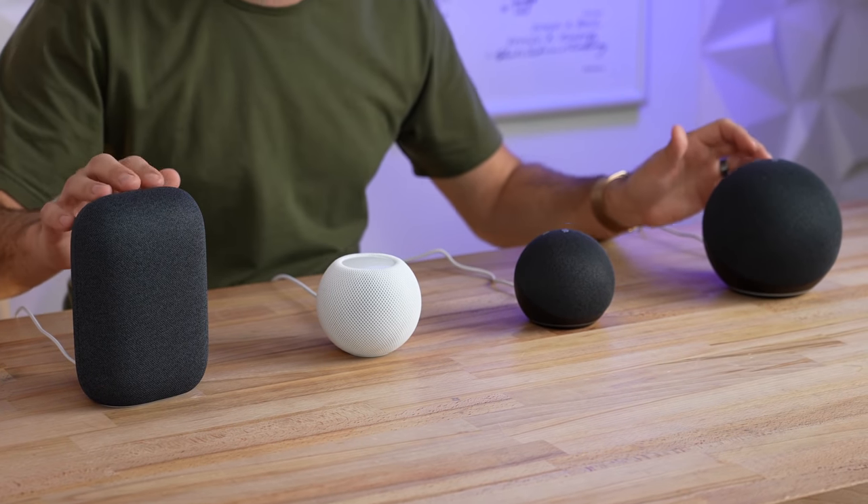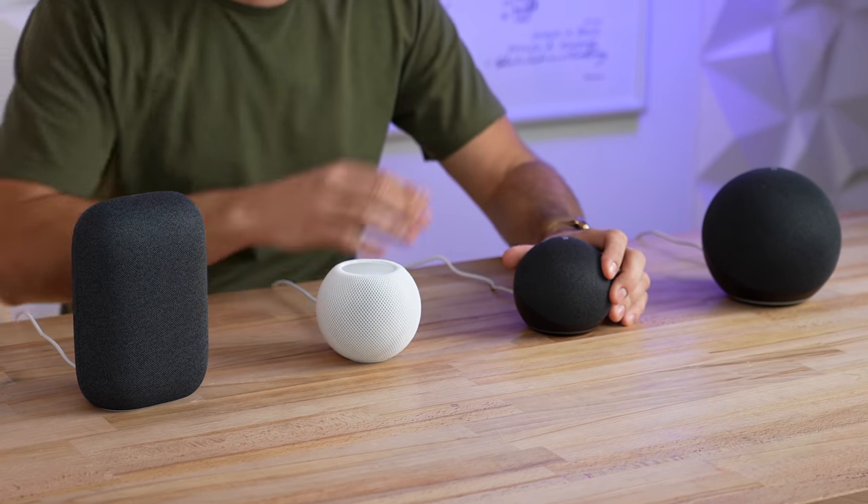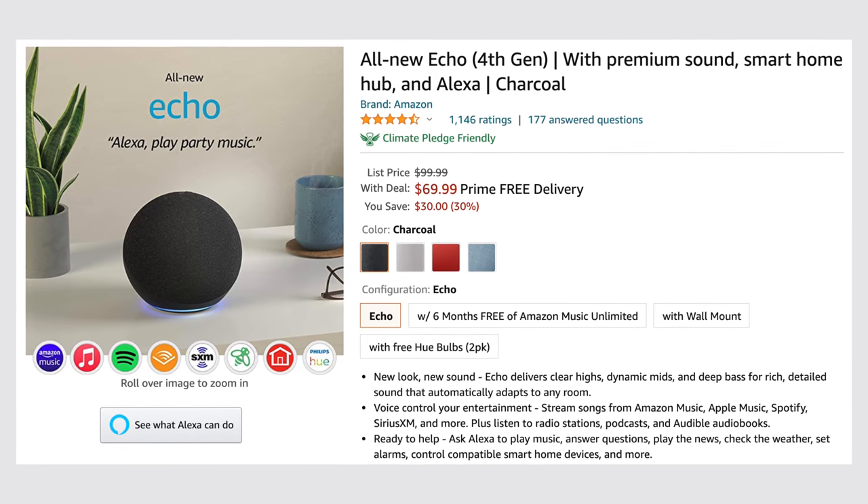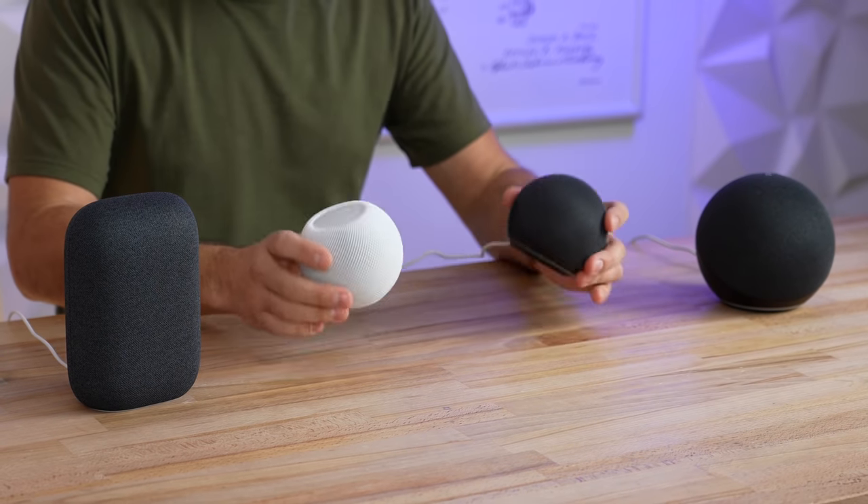Starting out with prices, most of these are $99 other than the Echo Dot which is $50. Right now there are some sales going on so I'll leave some links down in the video description.